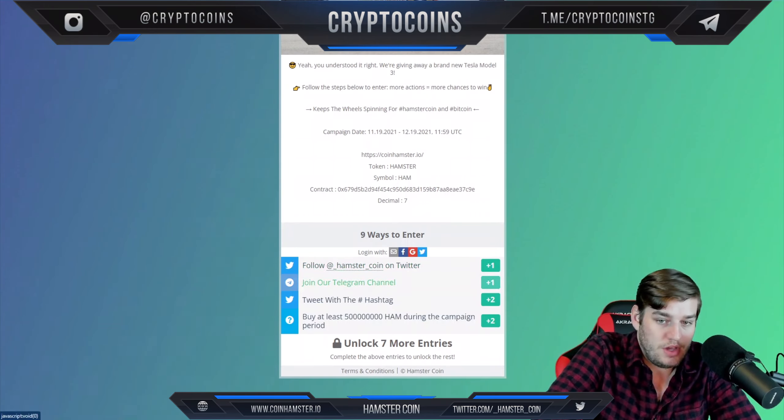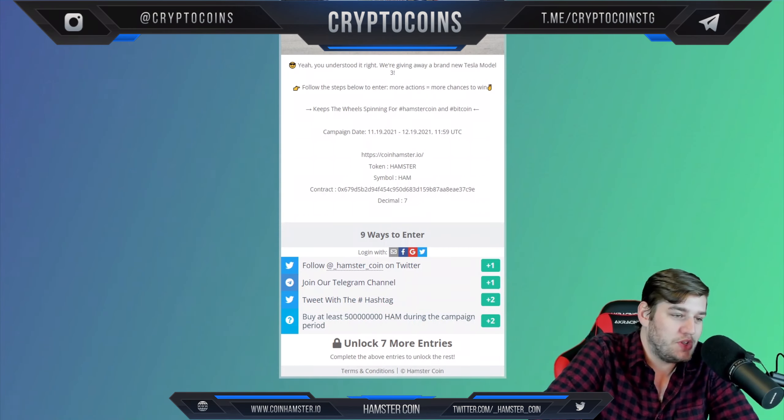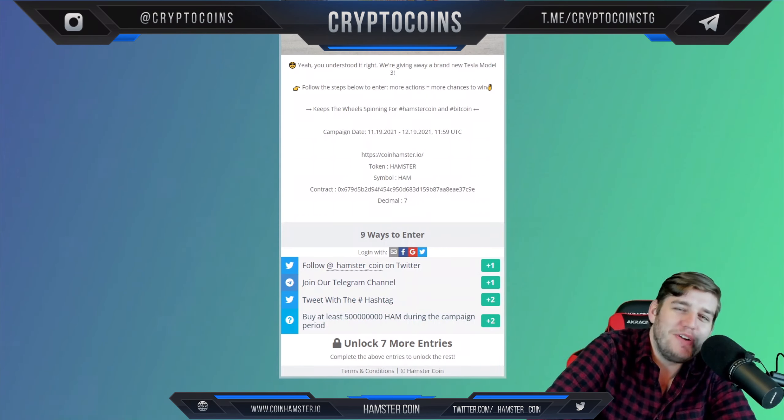You log in with iGotcha, so you can actually enter like this. I'm not going to do those right now, because I don't want you all knowing my social media info.